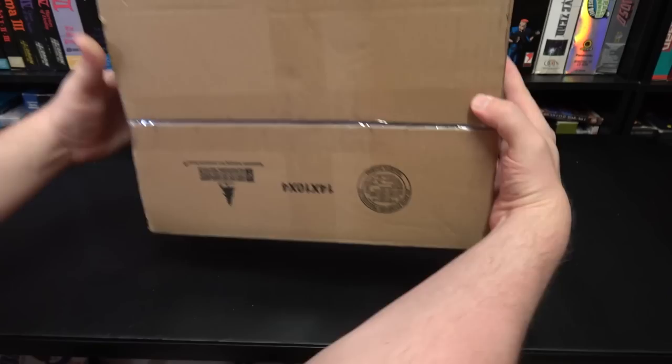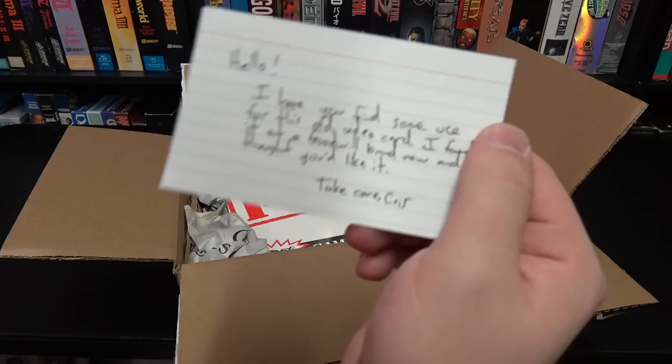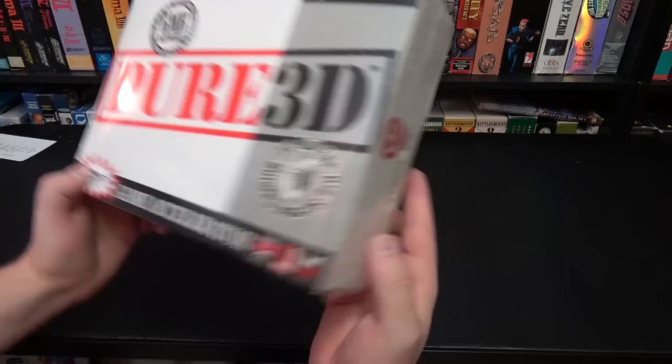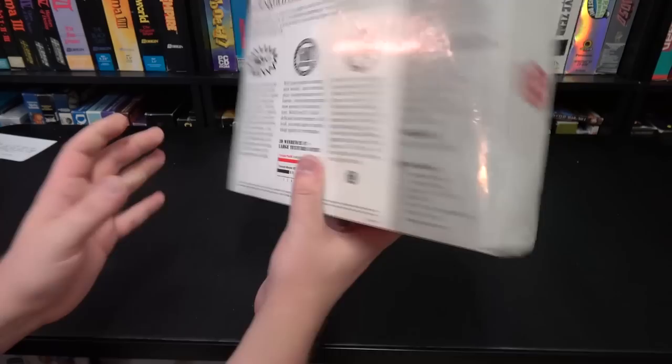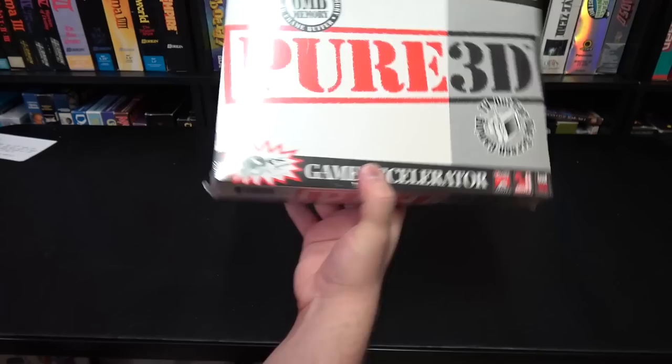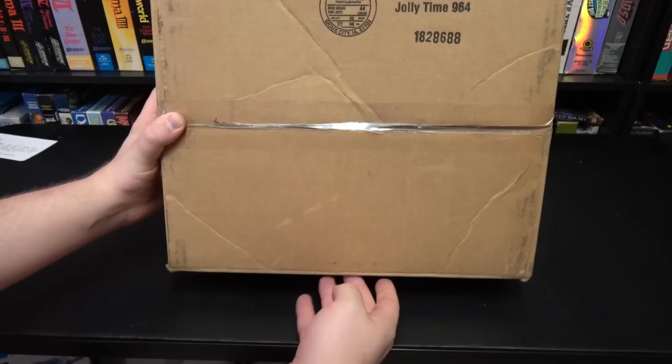Got one here from Christopher with a K. He says he hopes I find some use for this old video card. It's the Canopus Pure 3D — four megabyte texture memory with two megabyte frame buffer. It's a 3dfx card and it's still sealed. That alone is awesome, but what a strangely minimal box — compare this to what other video cards were doing at the time. They're just like, yeah, it's pure 3D, it's all you need to know.